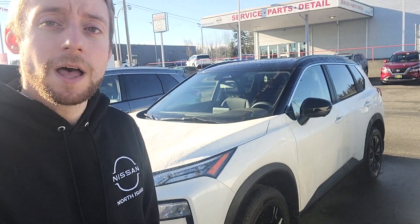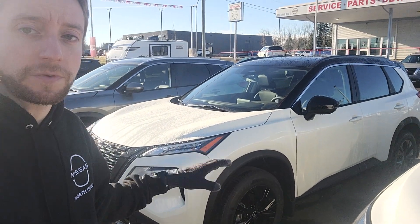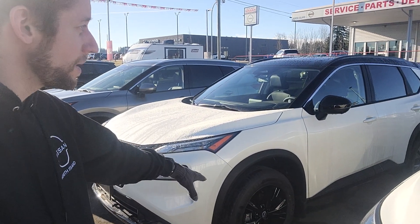As I mentioned, we do have a good selection of Rogues available right now. I'm not sure if you're interested in the Midnight editions at all, but this is an SV package like yours, and I believe they get the premium package with the Midnight as well, so they do black out the rims.